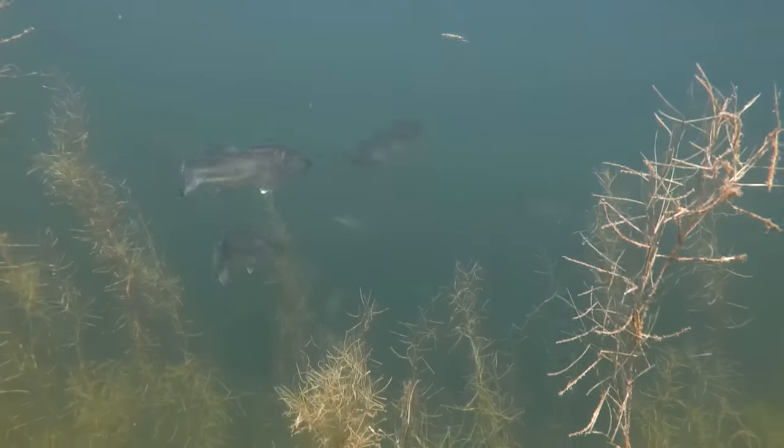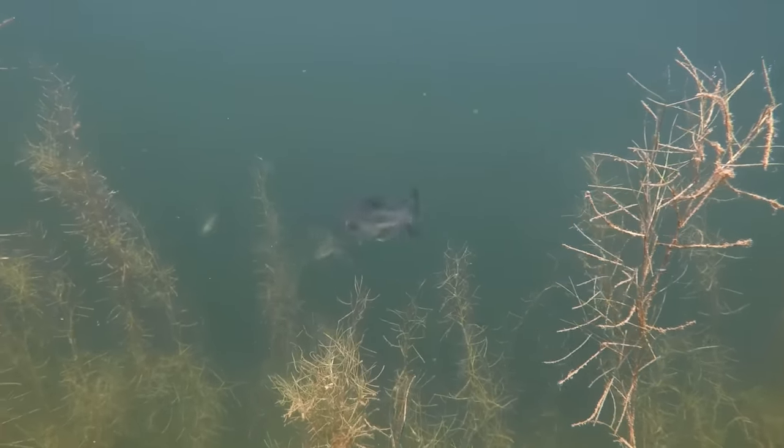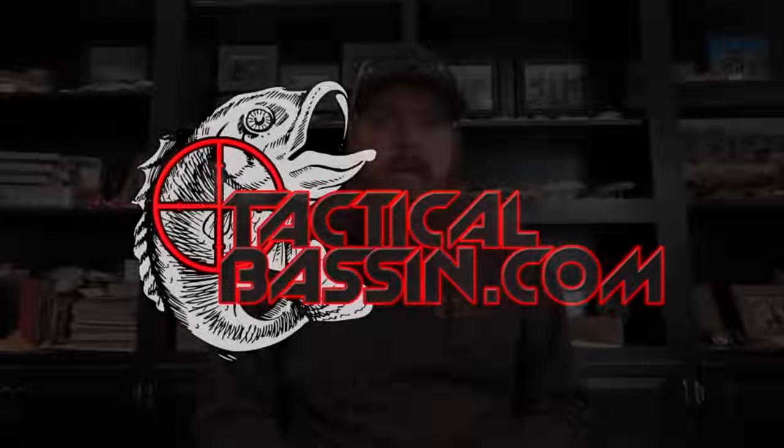Hey guys, Matt Allen here. Welcome back to Tactical Bass, and today we're headed underwater. We're going to go watch how bass interact with different lures. There's always so much information to be learned watching bass interact with lures and with one another underwater. It's unbelievable what you can take away from that.